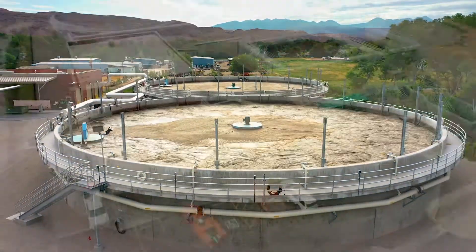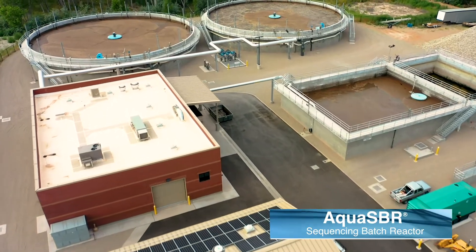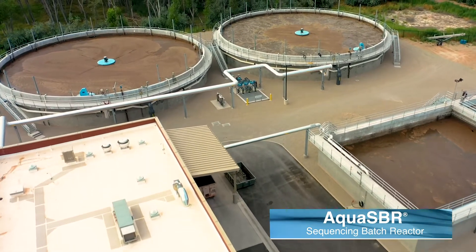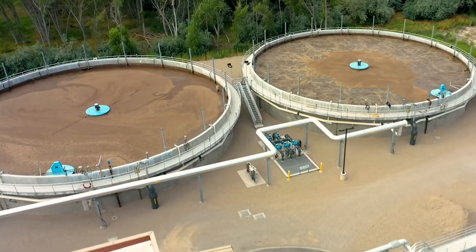In 2018, the city of Moab commissioned the new Aqua SBR sequencing batch reactor system, which was a revolutionary change for the entire region with its ability to treat varying loads and flows while significantly reducing water usage.